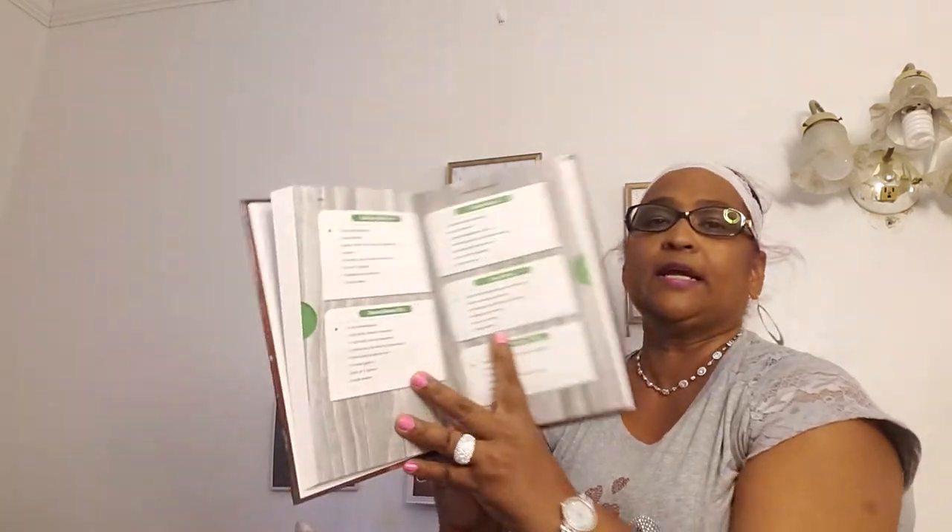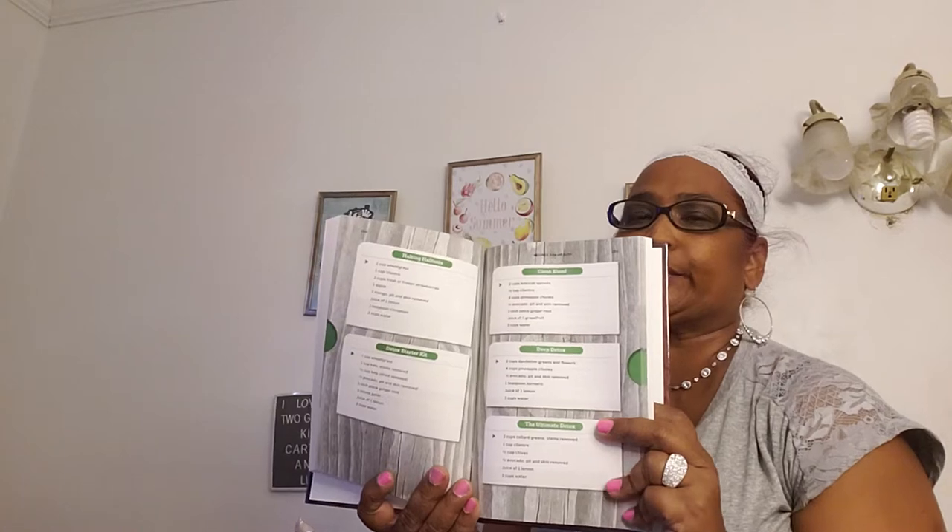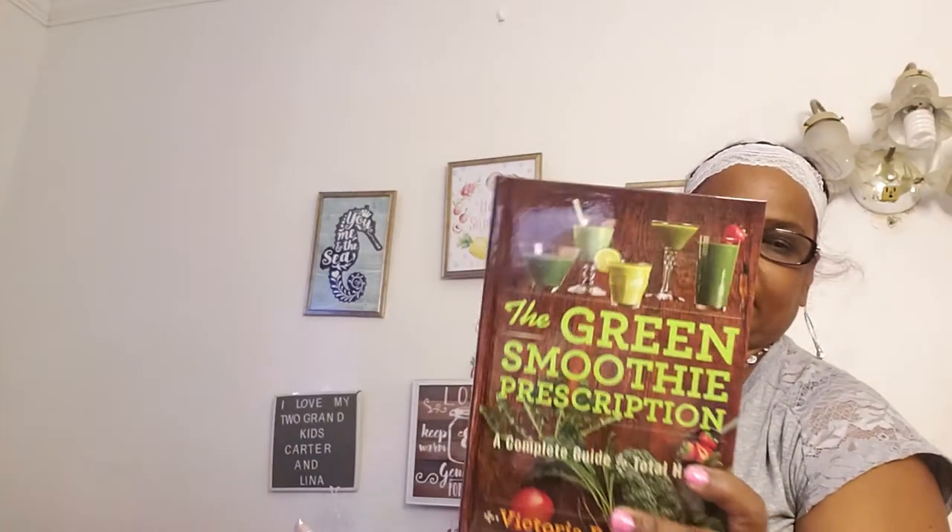My daughter hates avocado with a passion, whereas Carter loves avocado and I love avocado. She's been around it because I eat it all the time, but she never likes it. The book also has a deep detox recipe: three cups dandelion greens and flowers, four cups pineapple chunks, half an avocado pit and skin removed, one teaspoon turmeric, juice of one lemon, three cups of water. I also do lemon water and the master cleanse. If you see this book — it also has something on migraines — pick it up. This is an amazing book.